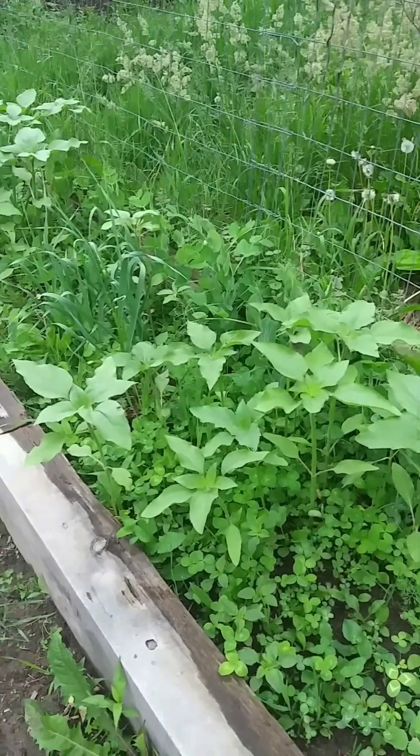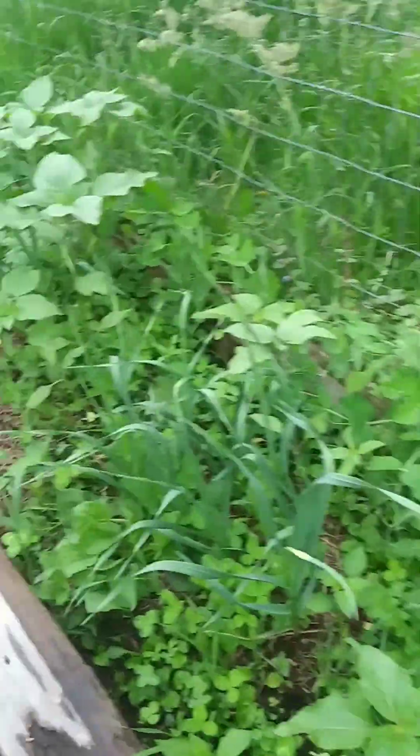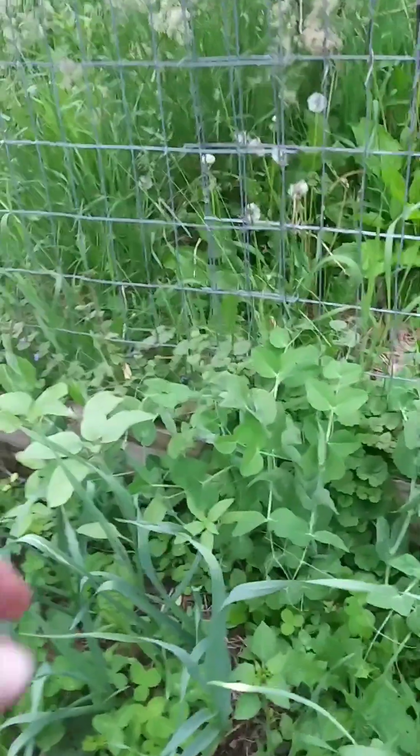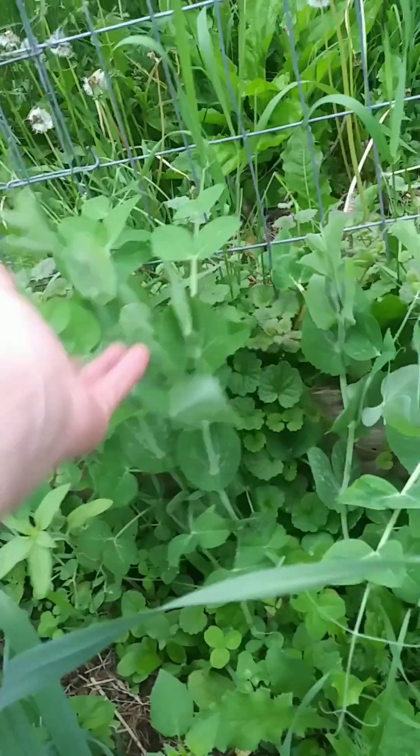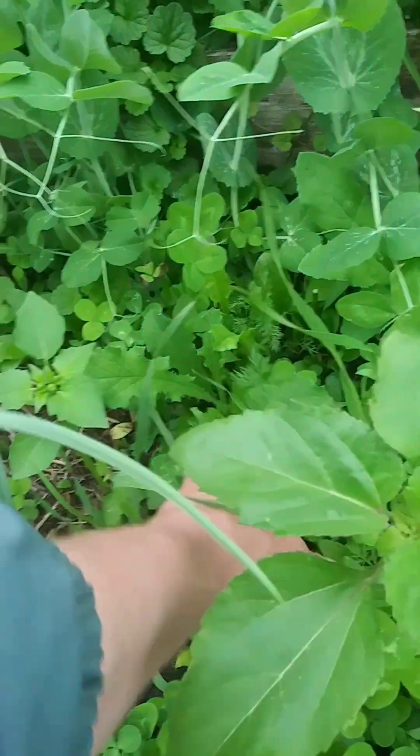Over here I've got some sunflowers, garlic, and peas are starting to grow up and vine up. There's some dill down in here too.